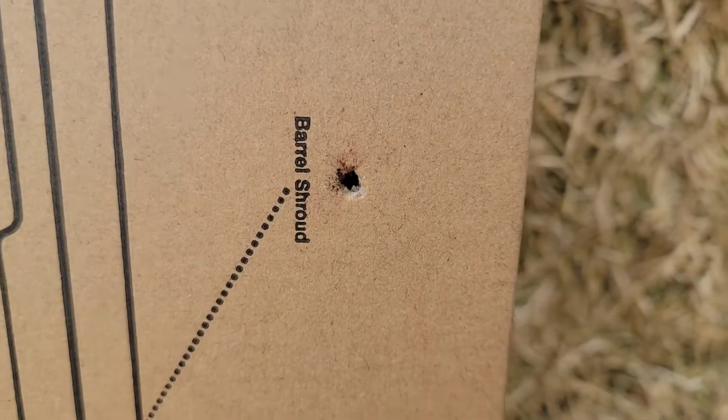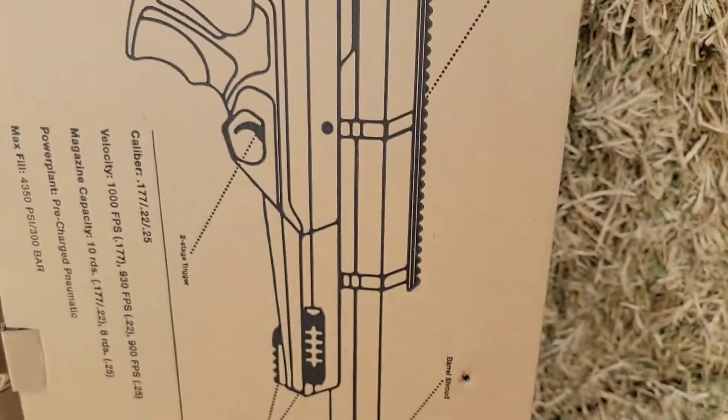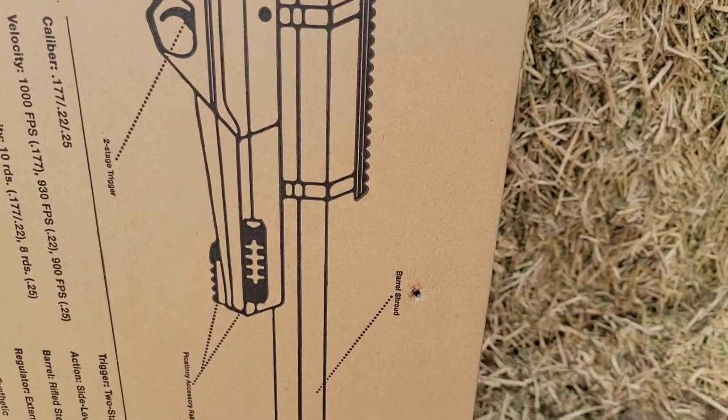I took some shots at starlings and this gun's sighted in. I actually shot a fly at 30 yards — you can see that splatter. Gun's sighted in and we are ready to go. Let's go get some pigeons.